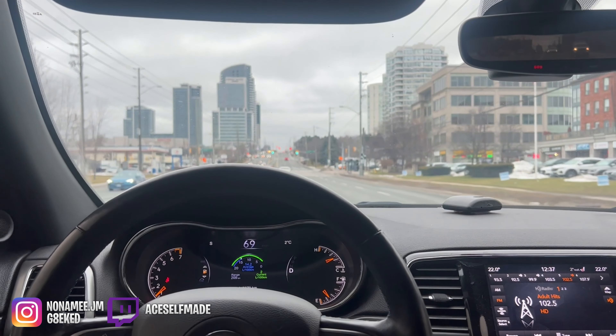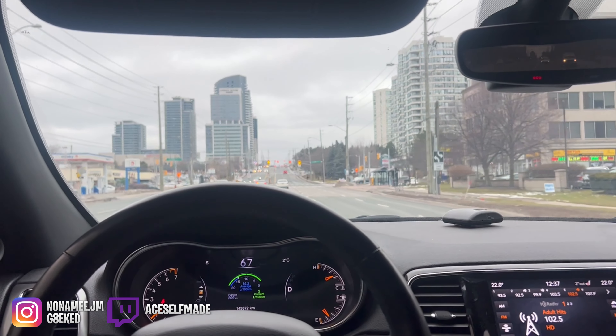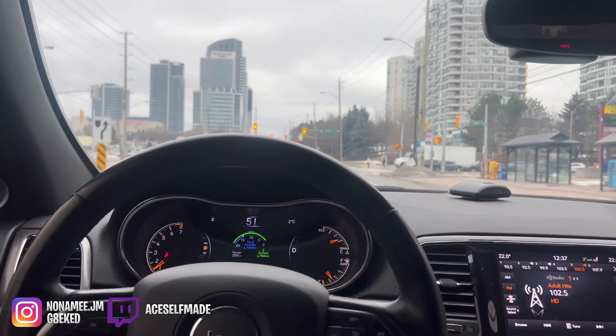Just on the way to the dealership right now. We're just checking out cars, to be honest. Nothing else to do.